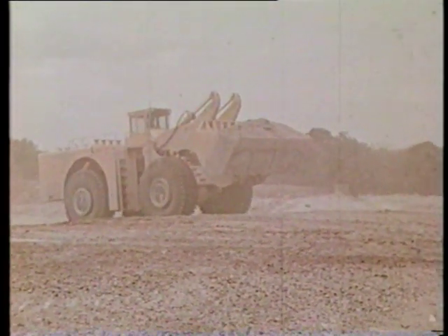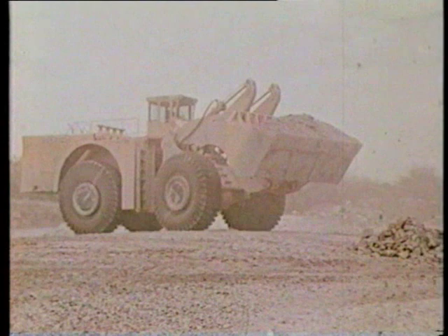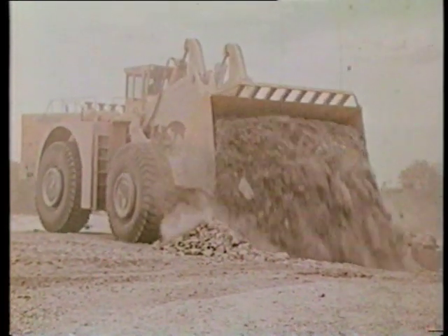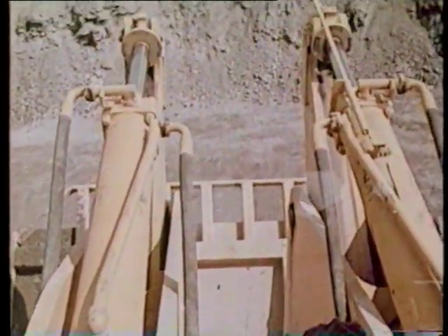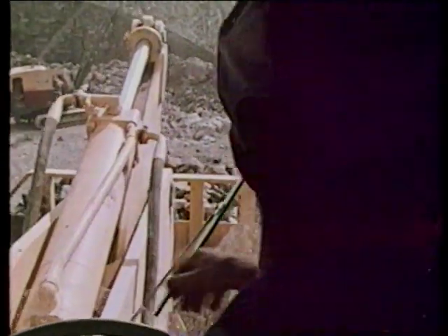The cab is pressurized with filtered clean air, heated in winter, and air conditioned in summer to keep operator efficiency at a high level. It is sound insulated as well. The operator has good visibility going into the face, on the carry part of the cycle, and when dumping.